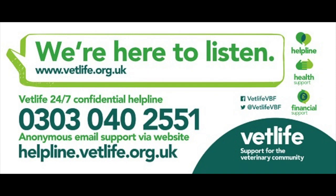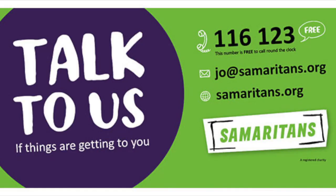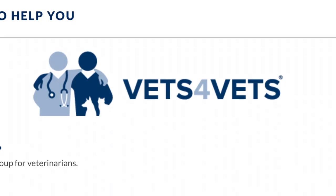The friendly volunteers have experience of the veterinary profession and can listen to you when you're feeling overwhelmed. This service is available 24 hours a day, every day of the year. You can also call the National Suicide Prevention Lifeline at 1-800-273-8255 and the Samaritan Helpline at 116-123.